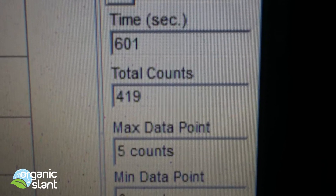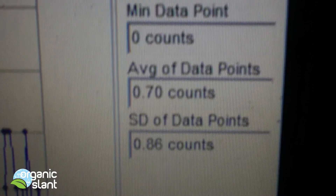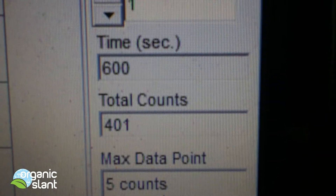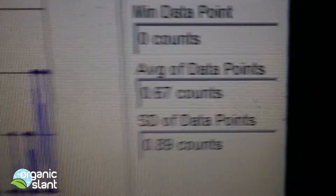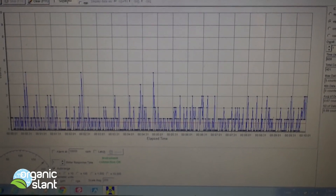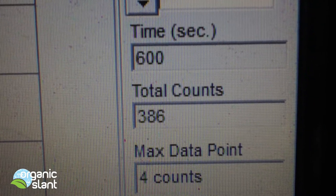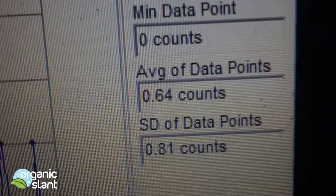First test, almonds in the shell, 2012: 419, five count high, 0.70. Test two, shelled almonds, 2012: 401, five count high, 0.67. Test three, shelled almonds, 2012: 386, four count, 0.64.